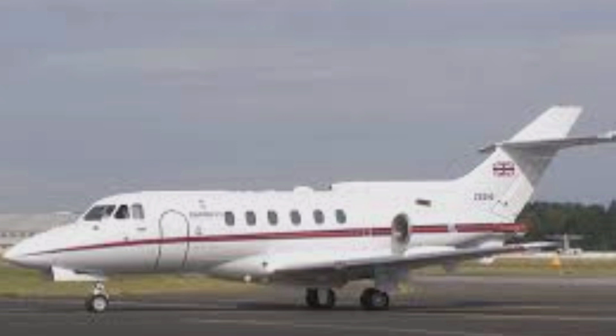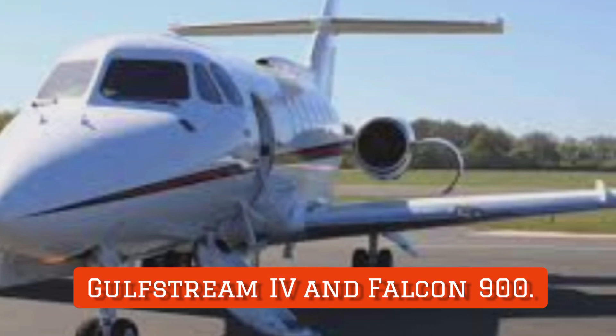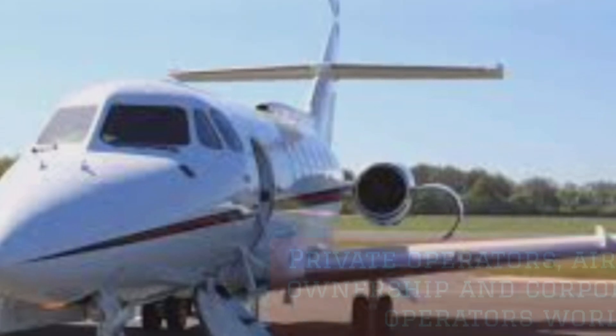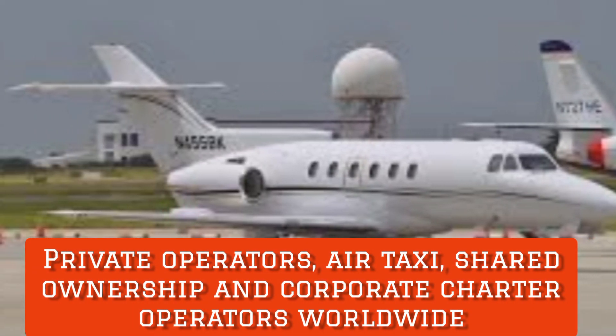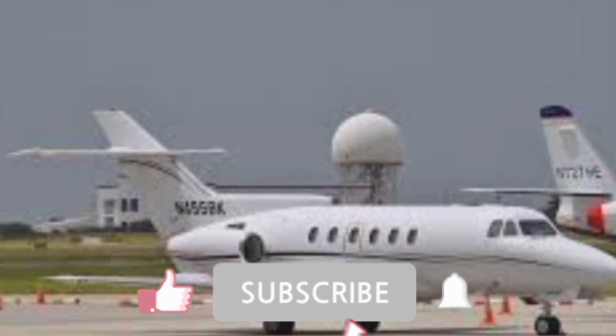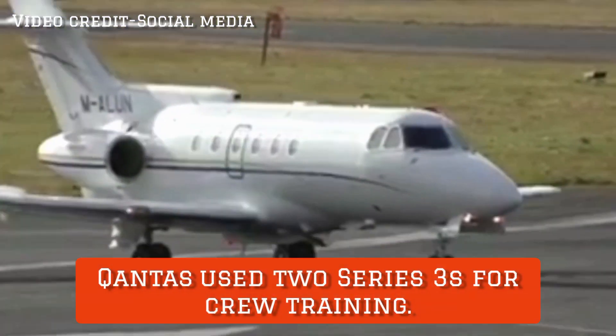Successively larger versions were introduced to extend the type's appeal and better compete against larger jets being used for business travel, such as the Gulfstream 4 and Falcon 900. The Hawker Siddeley HS125-700 aircraft was used by private operators, air taxi, shared ownership, and corporate charter operators worldwide. Between 1965 and 1972, Qantas Airlines used this aircraft for crew training.